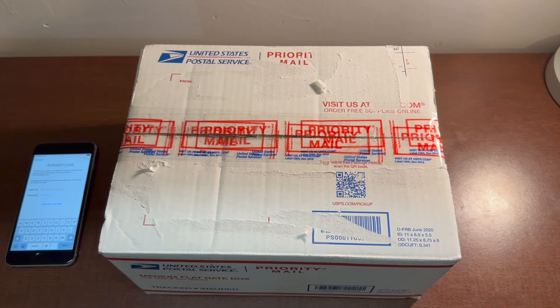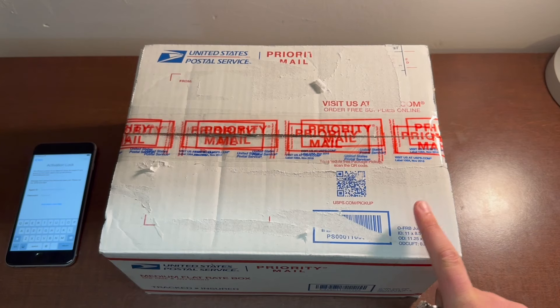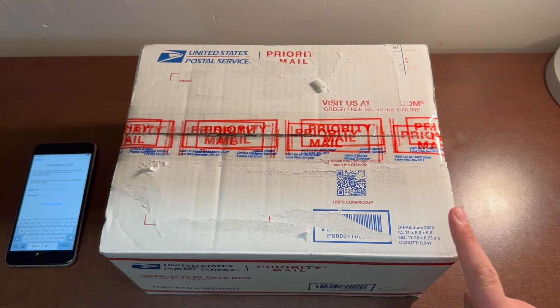Hey guys, AppleManiacYT here. We got another package. Inside of this box is an iPad Mini 2 running iOS 8.1.2 that I got for free from someone on Reddit.